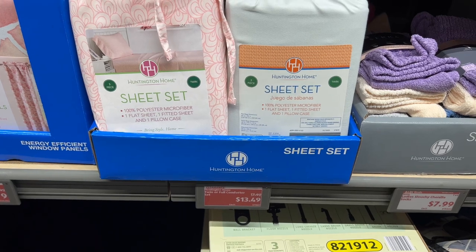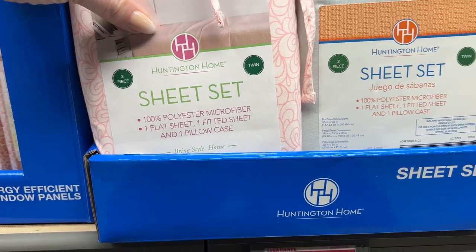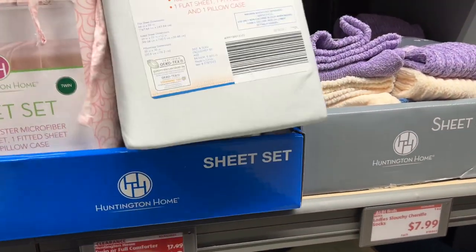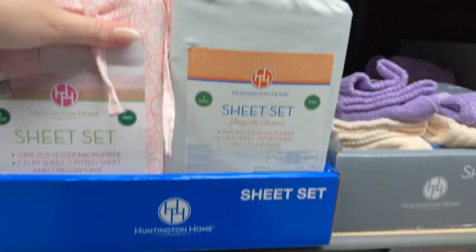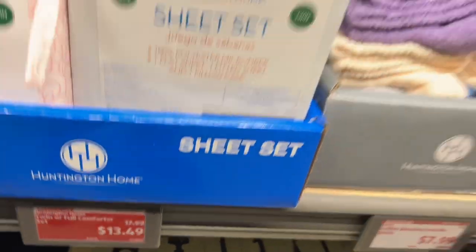The comforter set is 100% polyester microfiber and includes a flat sheet, fitted sheet, and pillowcase. They have gray for $13.49. My boys have twins but they wouldn't want pink — they'd probably go for gray. I'm going to keep an eye on it and see if it goes down a few more dollars.